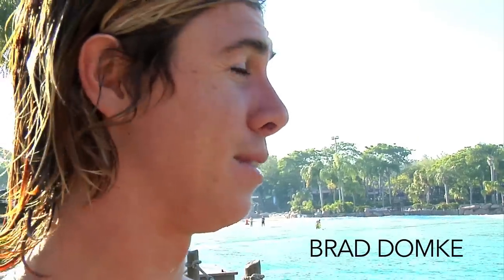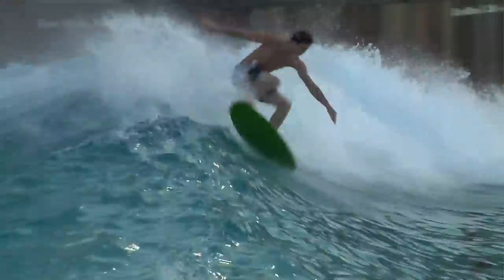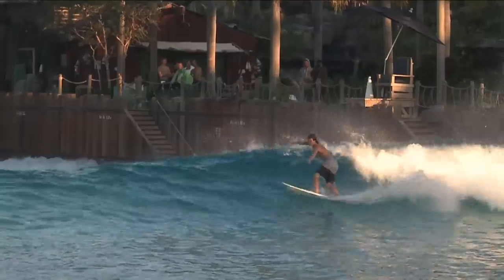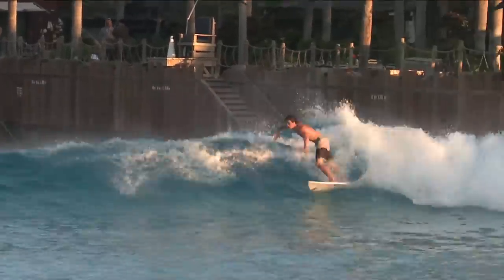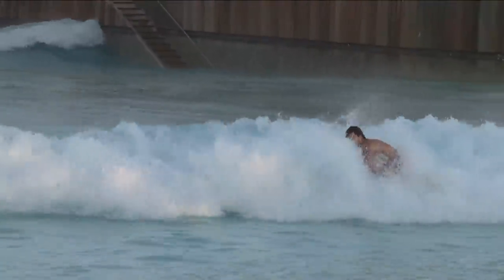I don't think anything will replace real waves, but it's definitely cool because it's different, and you don't really get to surf a pool every day. We're all having fun — it's sick. We're stoked.